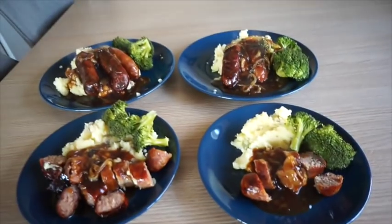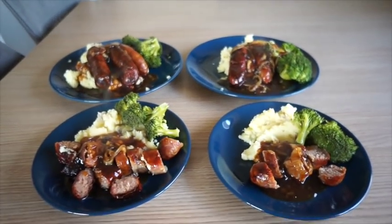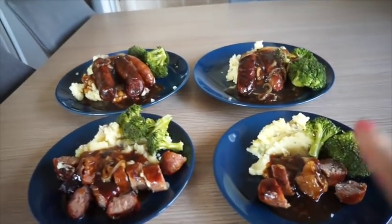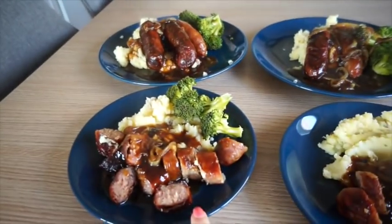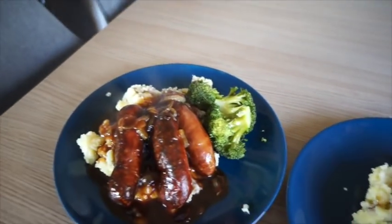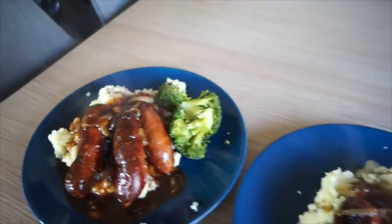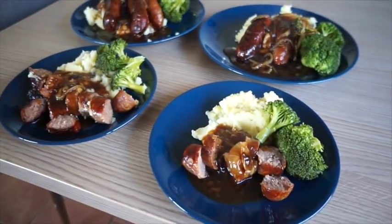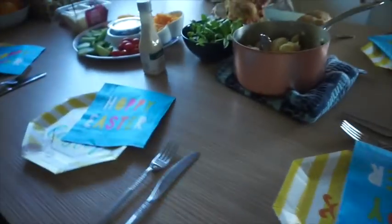Dinner for tonight: pork bear sausages, mashed potato, broccoli, and onion gravy. That one's Violet's. Alistair's got two sausages, Violet has one, I also have two, and Graham has three. Pretty quick and easy — just stuff I needed to use up.